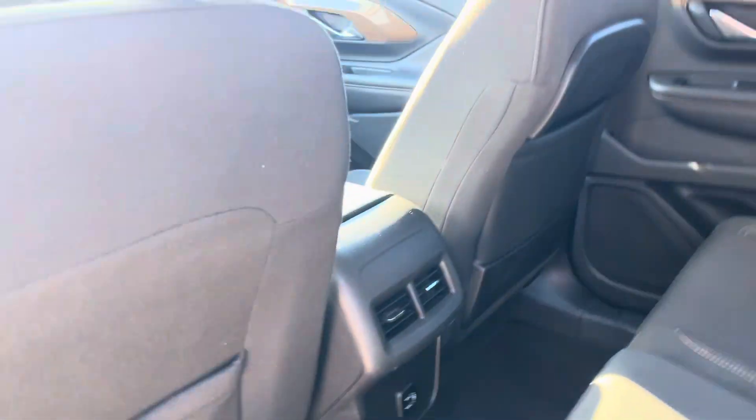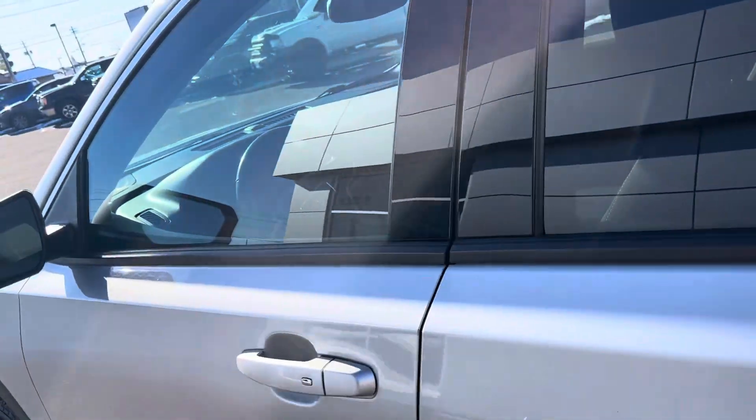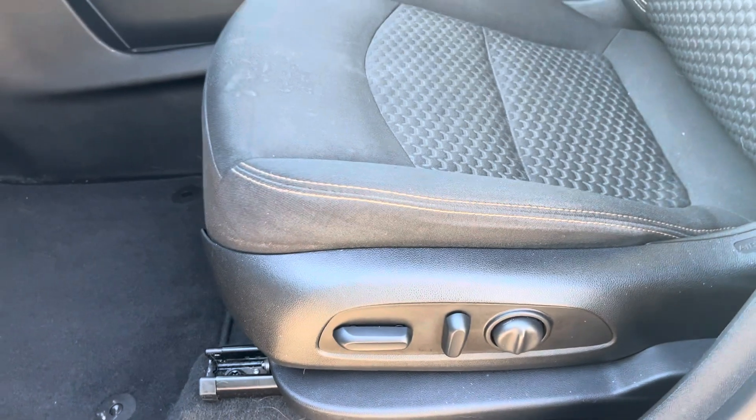USB ports there. Some vents for the rear passengers. Going ahead to show you the front. On the front driver's side door panel, we have power door locks, power mirrors, power windows. We have a power driver's side seat.